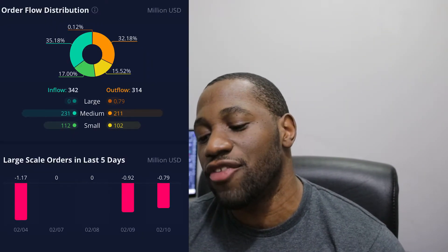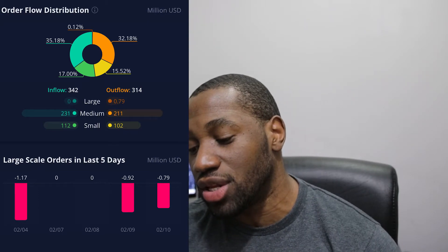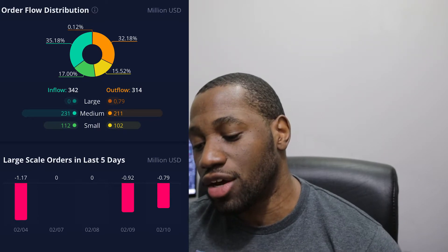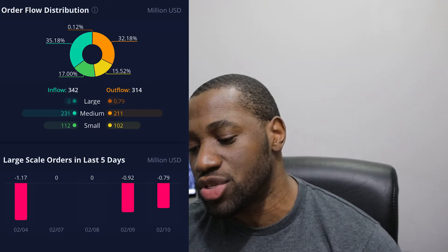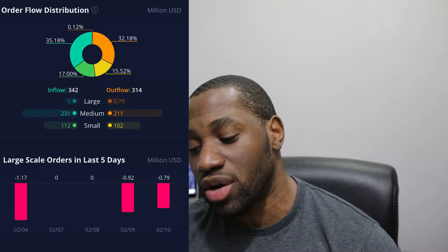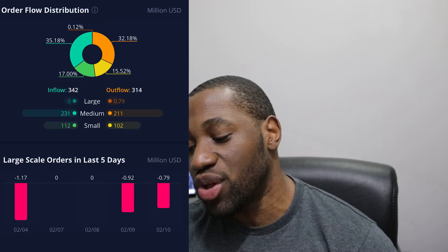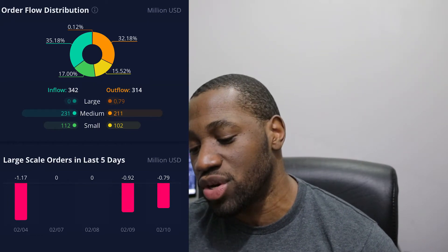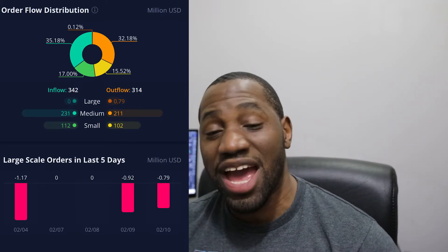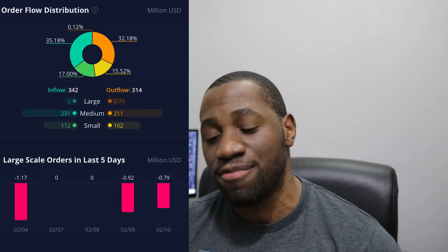Now let's take a look at the order flow distribution for AMC. We see inflows at 342 and outflows at 314 — so it was an inflow day. Taking a look at the breakdown: on the large it was zero, on the medium it was 231, and on the small it was 112. On the outflow side, on the large it was 0.79, on the medium it was 211, and on the small it was 102. Looking at the large-scale orders in the last five days: for February 10th it was an outflow of 0.79, on the 9th it was an outflow of 0.92, and on the 4th it was negative 1.17 million. It was zero on both the 7th and the 8th.